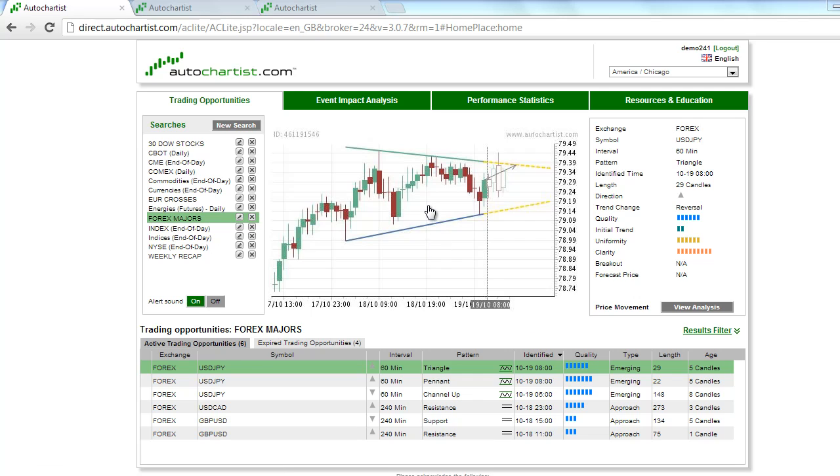The USDJPY, or US Dollar Japanese Yen, has formed an emerging triangle chart pattern on the 60-minute chart. You can see that during the course of the day the resistance line has repelled any attempt to break out to the upside, because of these two former tops also.